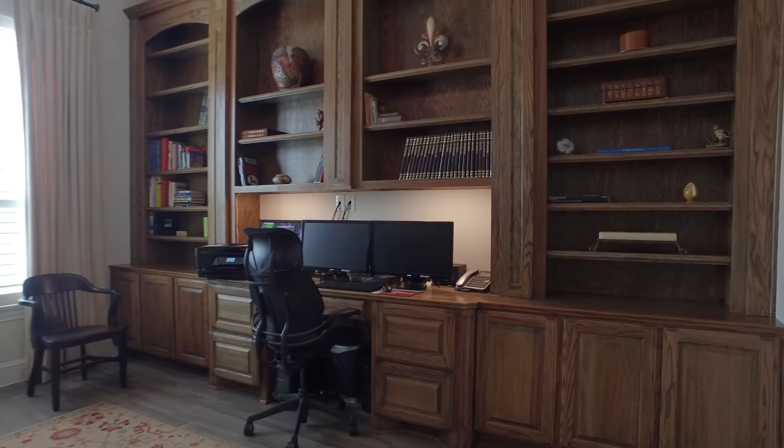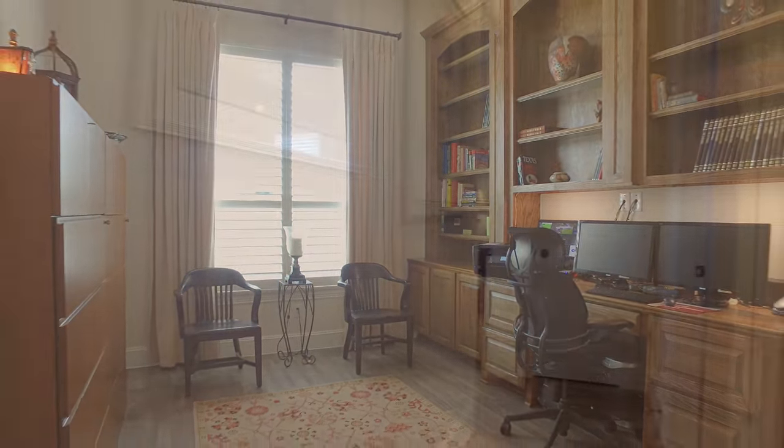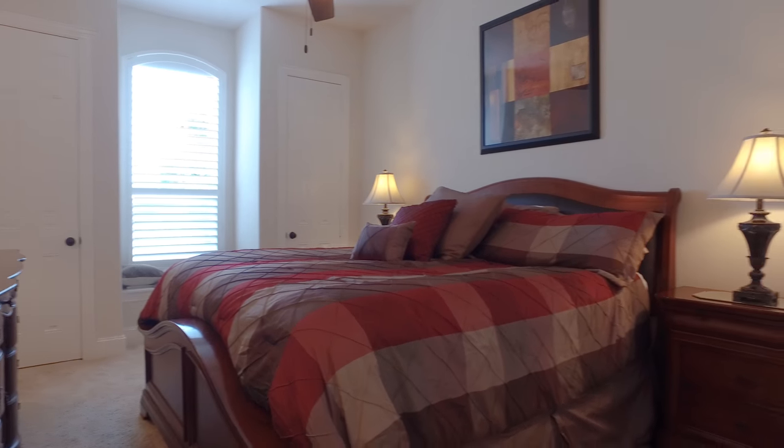This 16 by 12 study or office has beautiful porcelain wood floors and built-in mahogany stained oak cabinets. The custom window coverings, blinds, and drapes stay throughout the home.